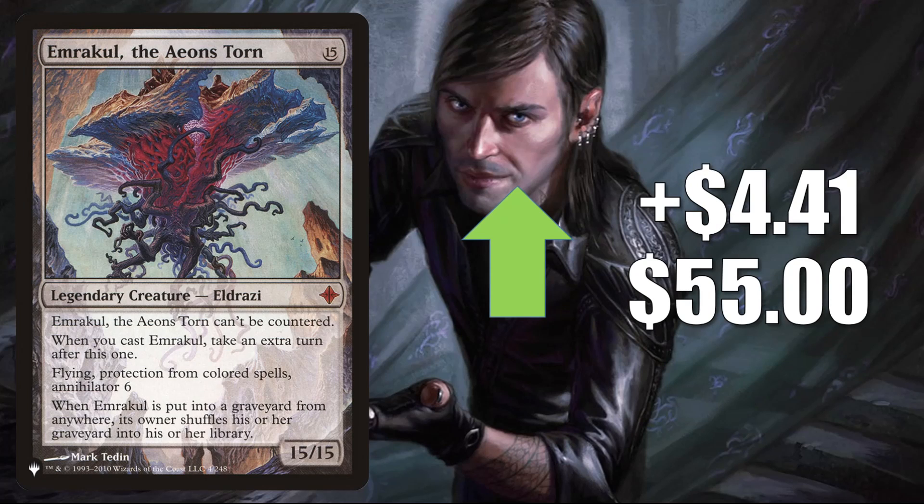Recall, the Aeons Torn — the copy from The List, which did leave The List after Kaldheim — goes up $4.41 this week to $55. This is Banned in Commander. In Modern, it's in Indomitable Creativity and Calibrated Blast, and it shows up in some sideboards as an option against Mill. In Legacy, this is in Sneak and Show, Omnitel, and more. Back to Revised Dual Lands with Tundra — up $9.19 this week to $584.31. The last Dual Land today is Tropical Island from Revised, going up $10.62 to $713.